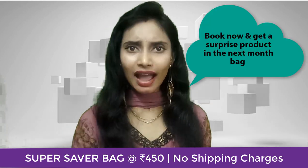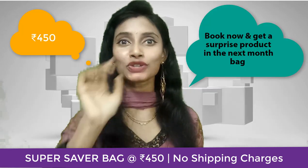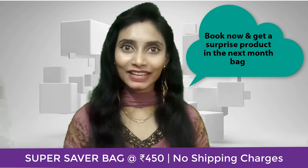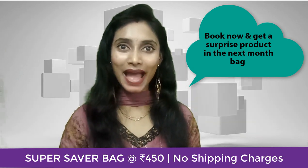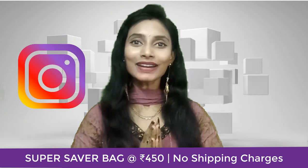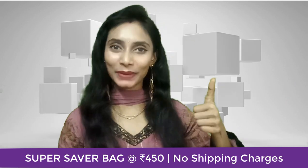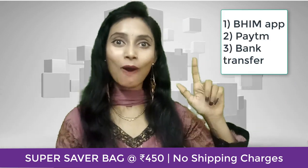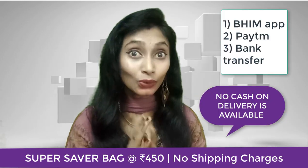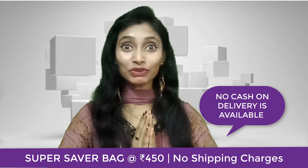What are you waiting for? You don't need to spend two thousand bucks — all it requires is just 450 bucks including shipping to get these five products. You can book your bag through Facebook, Instagram, or even email. Payment modes are PhonePe, GPay, or bank transfer — no COD.